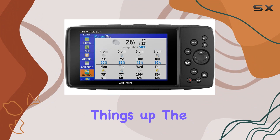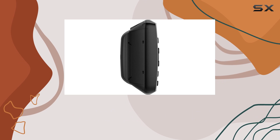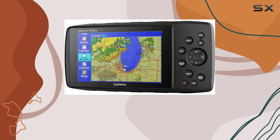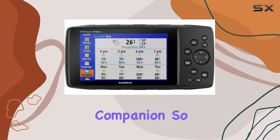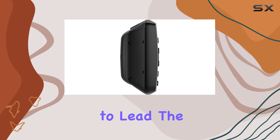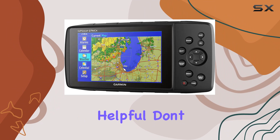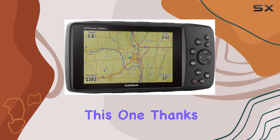Wrapping things up, the Garmin GSMAP 276CX is a top-notch navigation tool for adventurers of all kinds. With its robust features, reliable performance, and seamless connectivity, it's truly the ultimate navigation companion. So whether you're hiking, biking, boating, or road tripping, trust the PSMAP 276CX to lead the way. That's it for today's review — if you found this video helpful, don't forget to give it a thumbs up and subscribe to our channel for more tech reviews like this one.